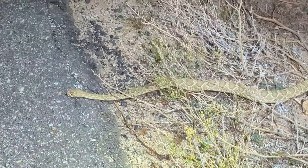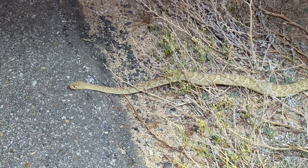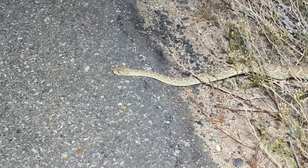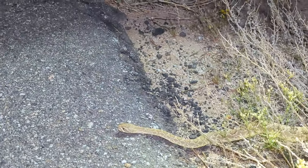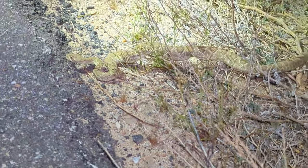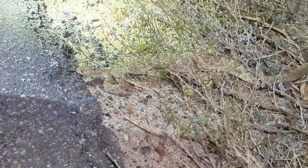One more Mojave rattlesnake — these are awesome to see. He is just about to crawl onto the road, and this is definitely a busy road; a car just passed by us. So we're going to grab our snake tongs and help him across the road.